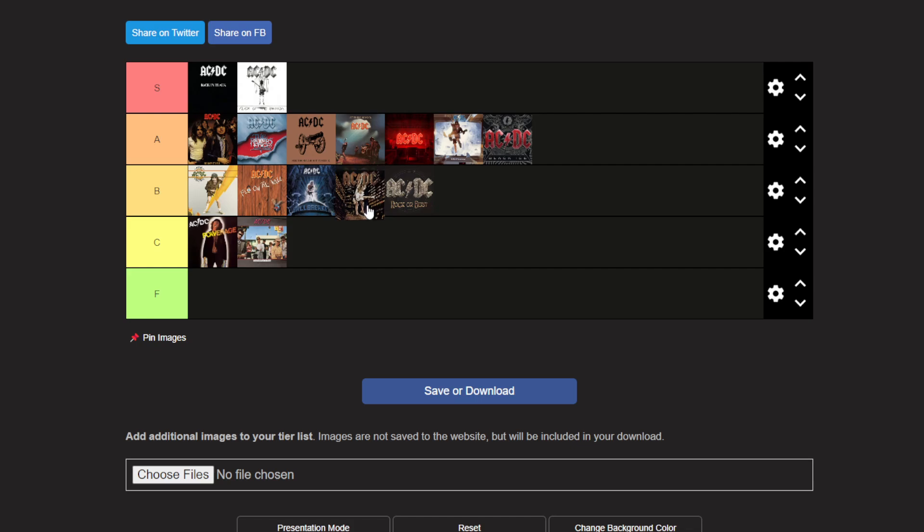Actually, wait — I think Stiff Upper Lip will have to go in C tier. Yeah, I think it deserves to go in C tier.